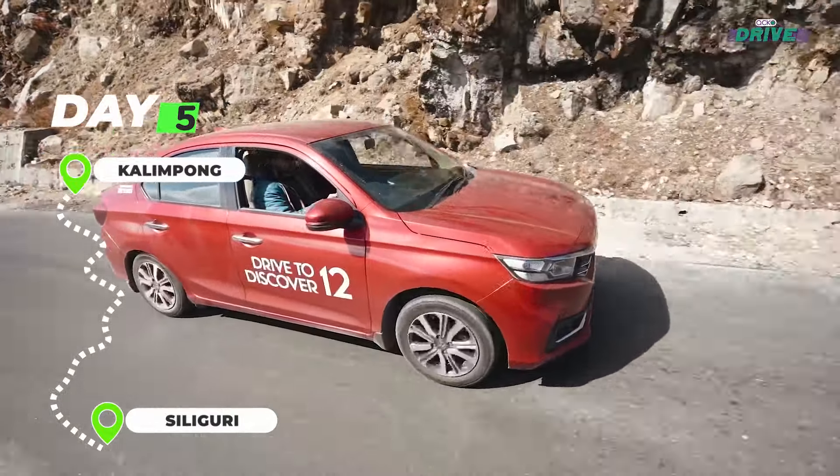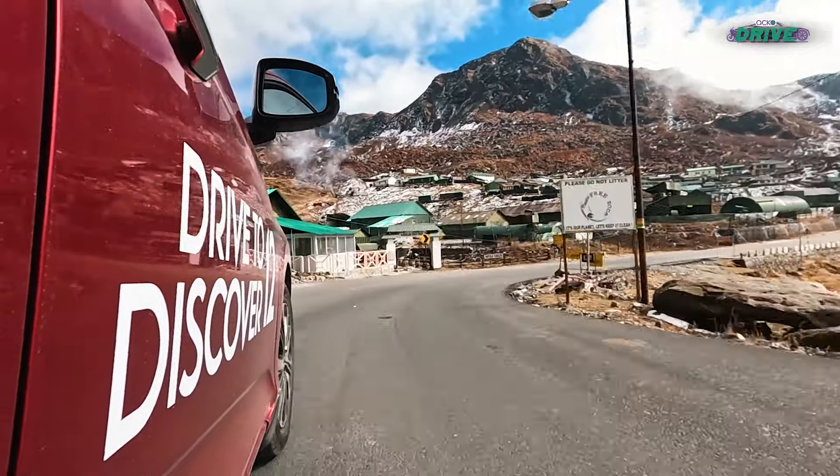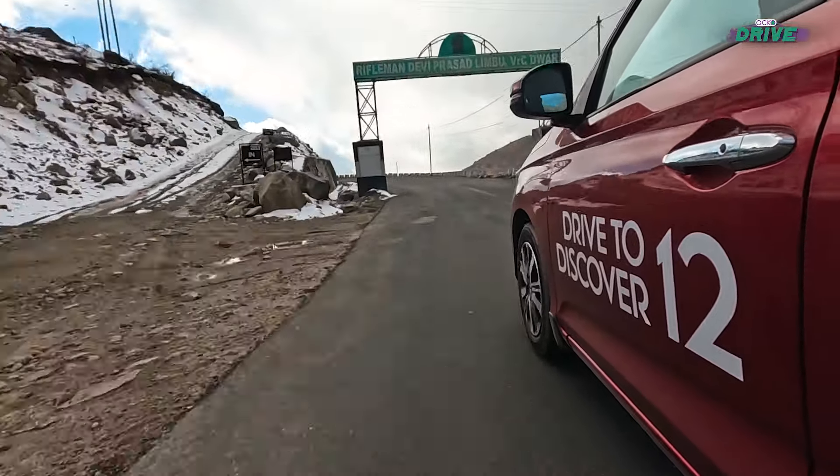Negotiating under-construction roads with the agility of a go-kart, the Amaze showed its true spirit and demonstrated why it's still very much part of the Honda brigade in India.